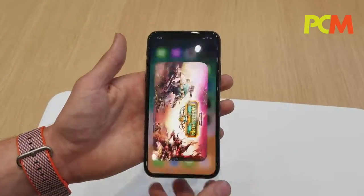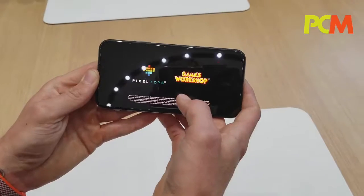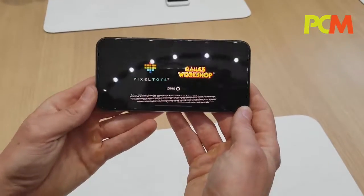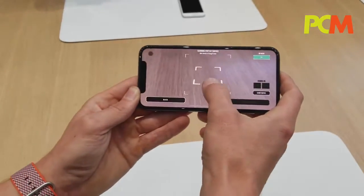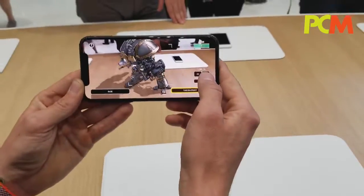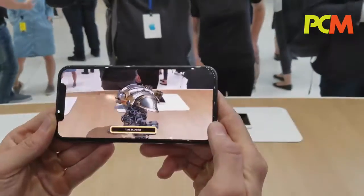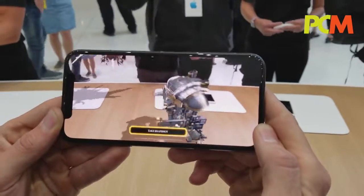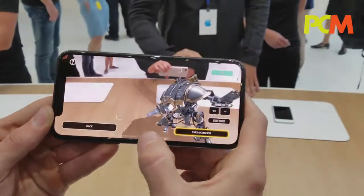The A11 Bionic also enables really cool AR experiences. And that just looks great.